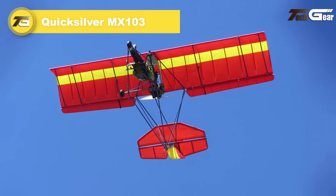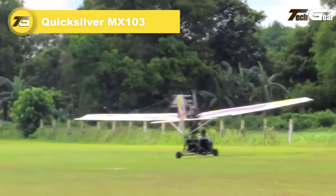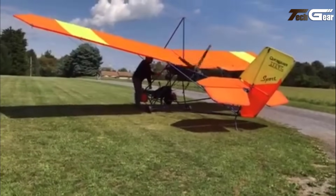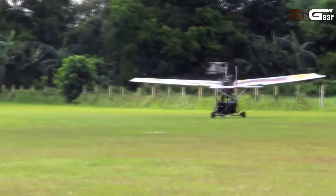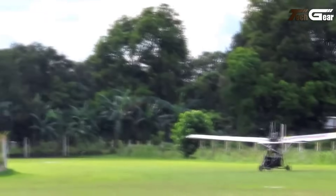Quicksilver MX-103. The Quicksilver MX-103 is a standout in the ultralight aviation world, offering simplicity, reliability, and an exhilarating flying experience. With a lightweight frame of just 250 pounds and a robust Rotax 447 engine delivering 40 horsepower, it provides a smooth cruise speed of 50 miles per hour while maintaining exceptional maneuverability.